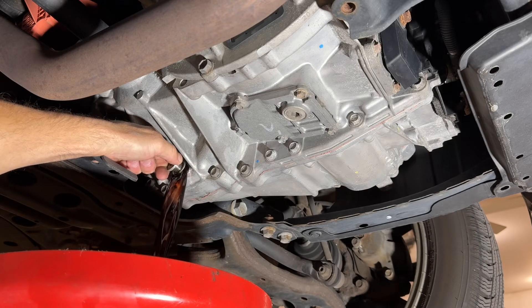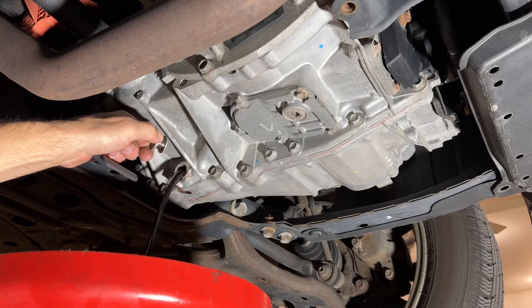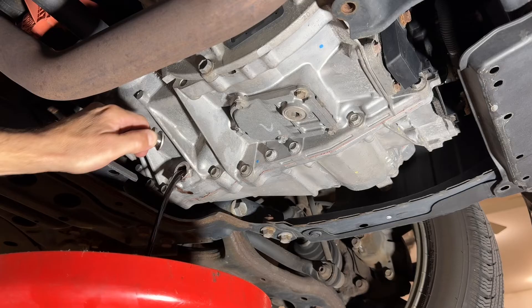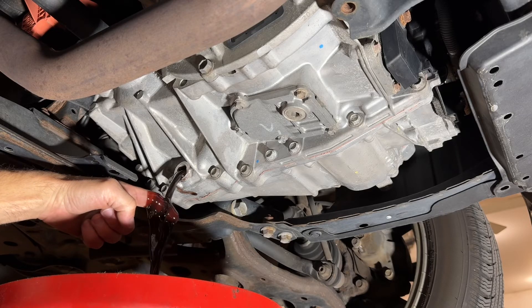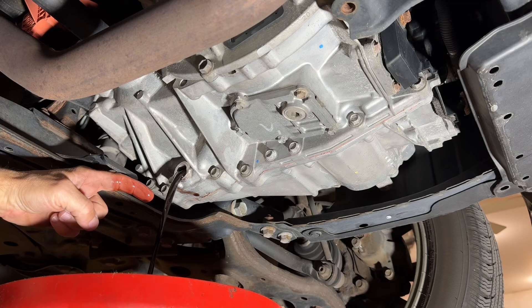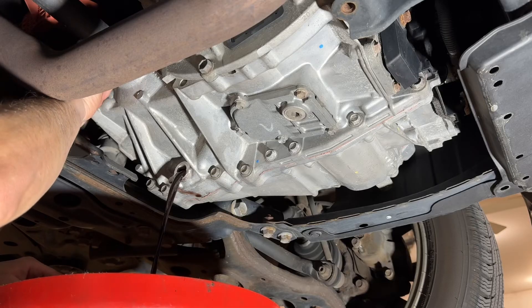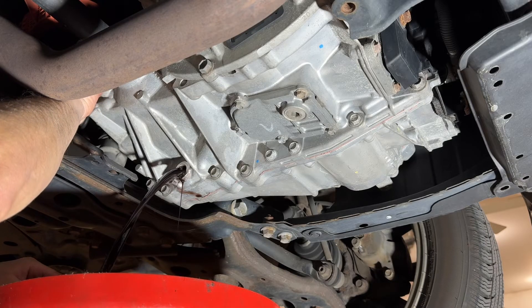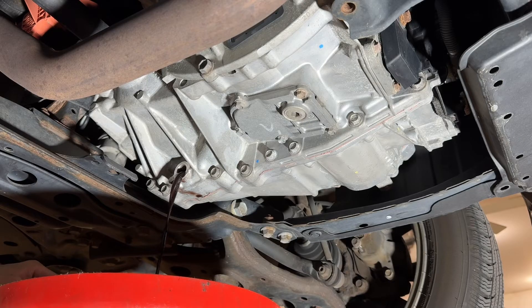The nice thing about these Toyotas is that this is a complete fluid drain — we are not going to be exchanging a third or even half of the fluid. We're draining all of it. We can also loosen and remove the fill plug at this point, which will speed up the drain process. Because all the fluid is going to drain out, I'll give this a few minutes and let it completely drain.